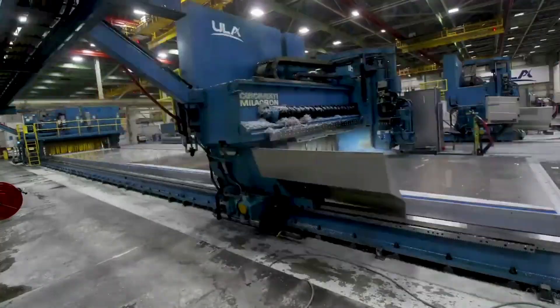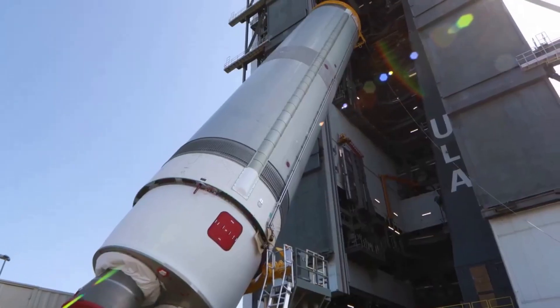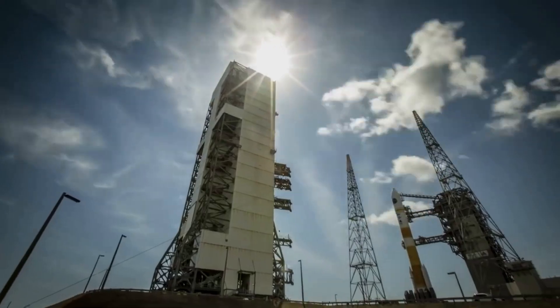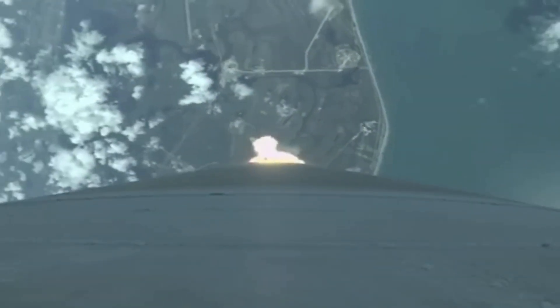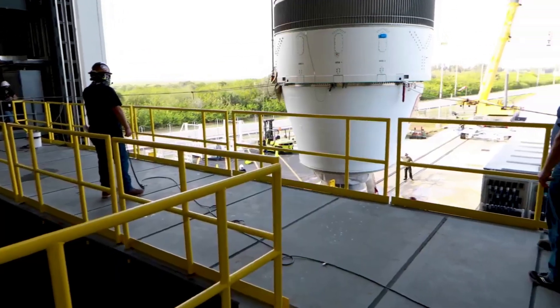For almost a decade now, United Launch Alliance has been working to develop, manufacture, and test Vulcan. This next-generation launch vehicle has a lot riding on its success, as the company works to retire its other rockets and replace them with Vulcan. In the last couple of months, progress has been ramping up as the first launch of this rocket closes in.